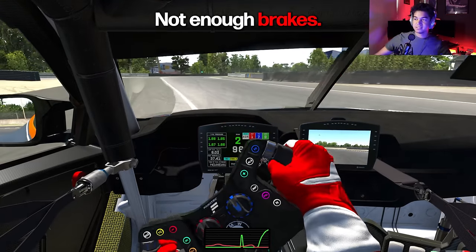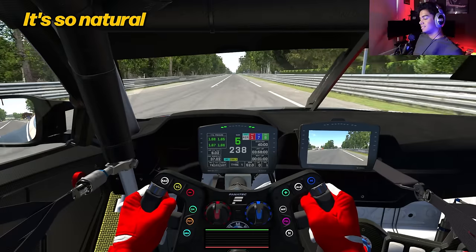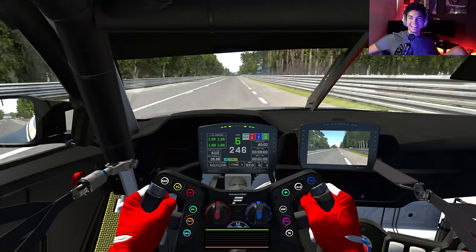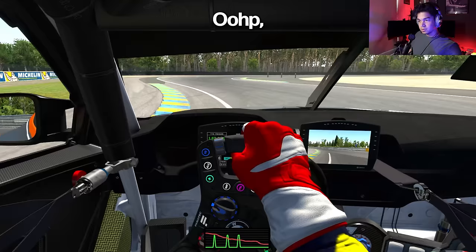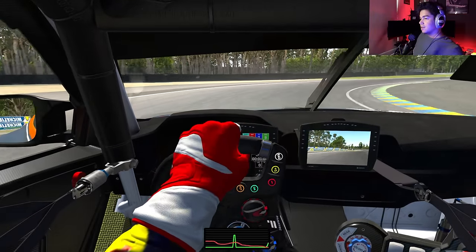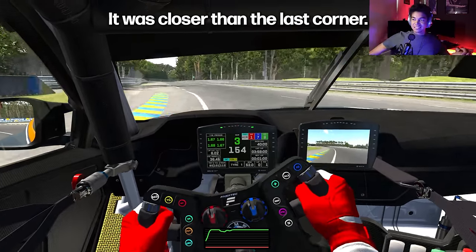Not enough brakes. You see, it's not easy to spin the car under braking — it's so natural to not spin the car. We got close there, but not so close. It was closer than the last corner.